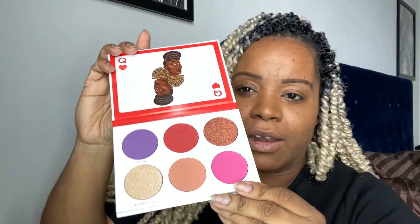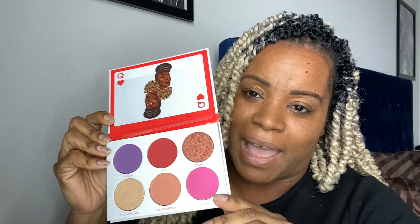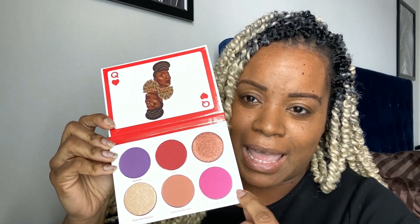Let's get into the palettes. The first palette is the Queen palette — a collaboration with Fumi, who is a lifestyle influencer. Her palette was beautiful so it was on my list. I'm really interested in this pink and all the shades, especially doing a look with the pink and the bronzy color. I'm really excited about that.